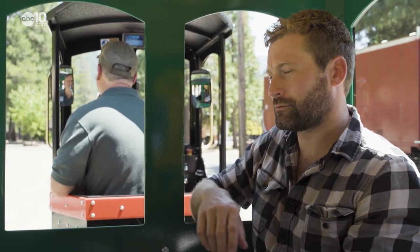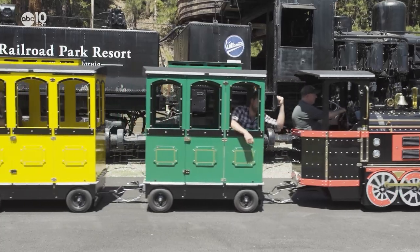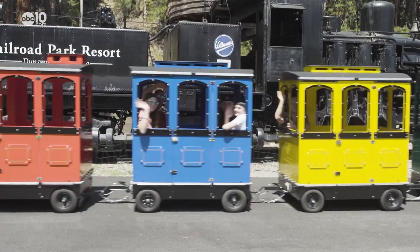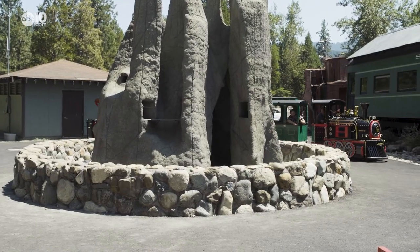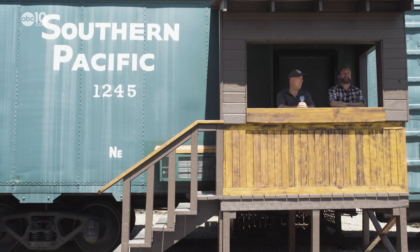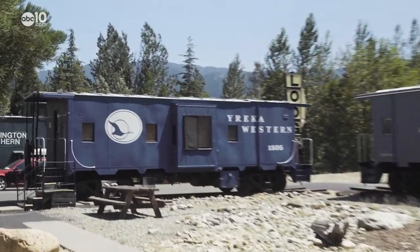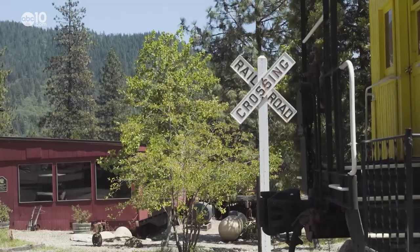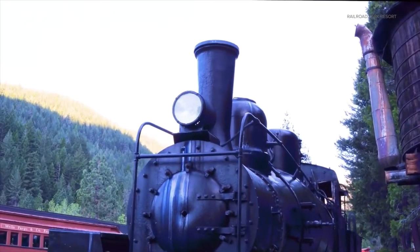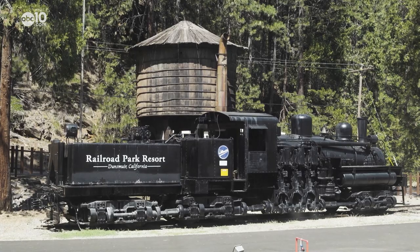Keep your arms and legs inside at all times while the train is in motion. Welcome to the Railroad Park Resort, the perfect getaway for foamers. Those are folks that foam at the mouth at the sight of trains. Well, if train spotting is your thing, this is the place to do it. For example, the resort's 1927 Willamette Steamer gets a lot of looks, but there is just one problem.